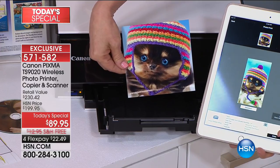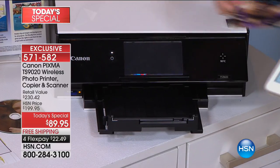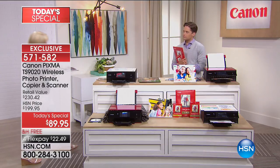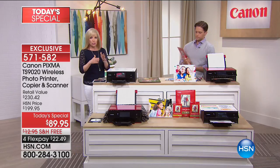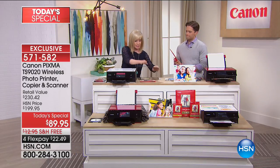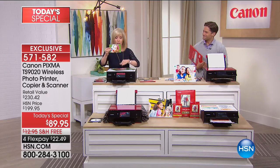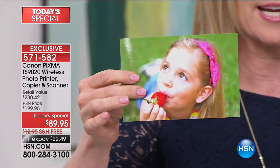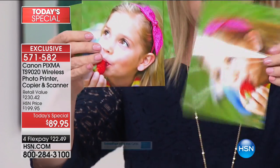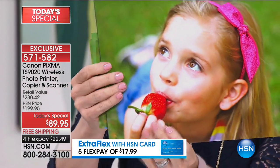This printer does all your basics — it prints, copies, and scans. But there are additional sizes you can now print: 4x6, which is a standard size; 5x5, which is awesome; 5x7; and 8.5x11. You can also print cards, print on cardstock, thick paper, and you can even print photographs onto a CD or DVD.